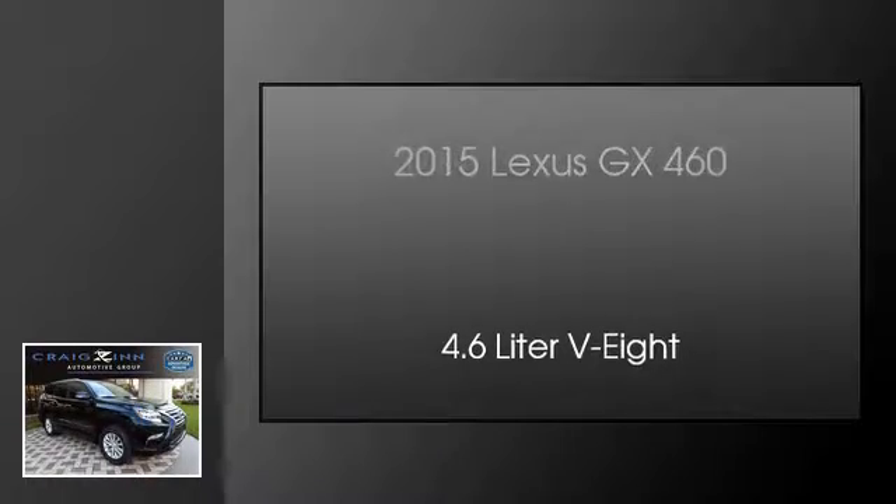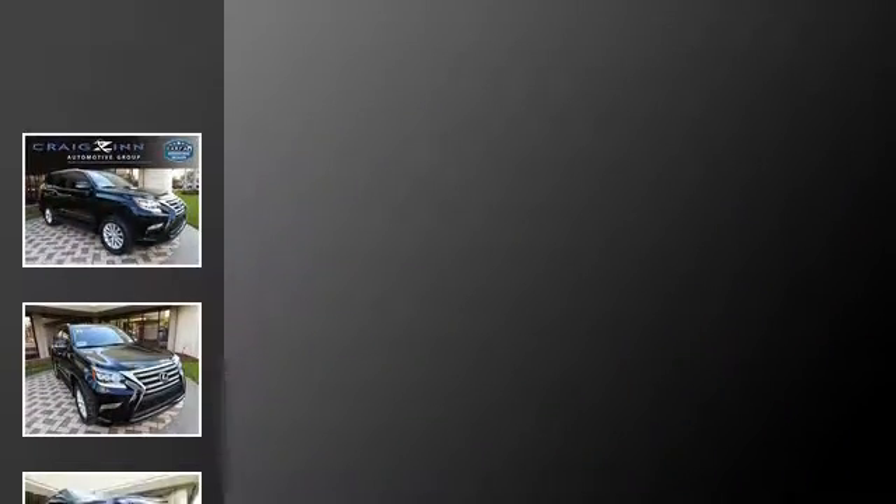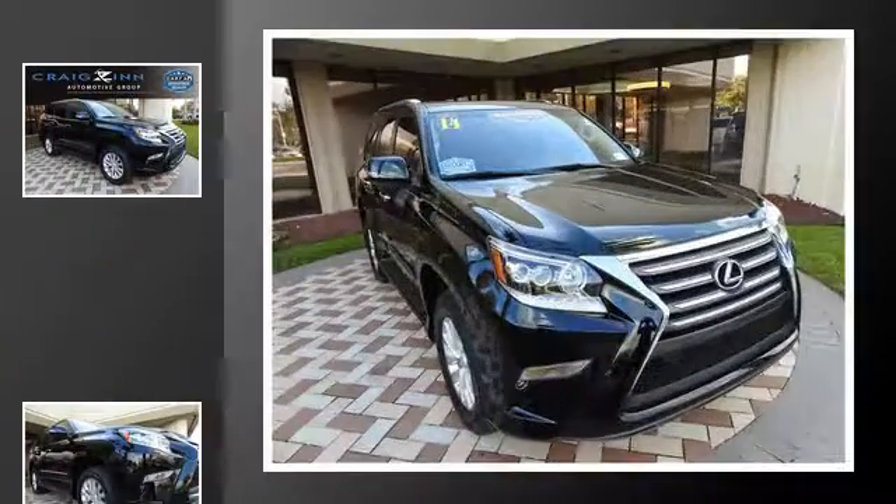This is a 2015 Lexus GX460. This SUV has an automatic transmission and a 4.6-liter V8.